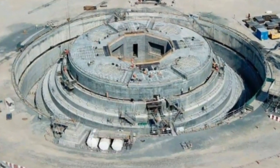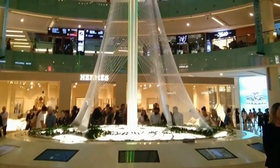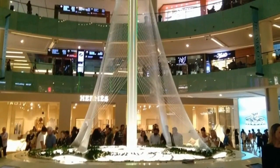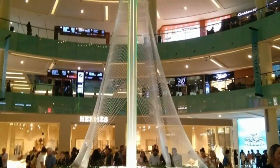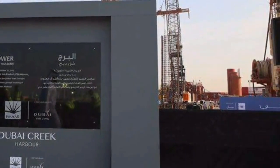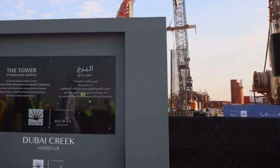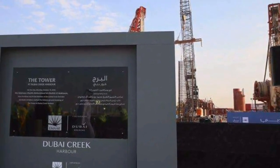Dubai Creek Tower was designed by Spanish-Swiss architect Santiago Calatrava-Valls. Some of his best-known works include the World Trade Center Transportation Hub in New York City and the revamped Olympic Athletic Center of Athens. He has also designed skyscrapers, including the iconic Turning Torso in Malmö and the renowned Chicago Spire, a canceled tower in Chicago that was once intended to become the tallest building in America.